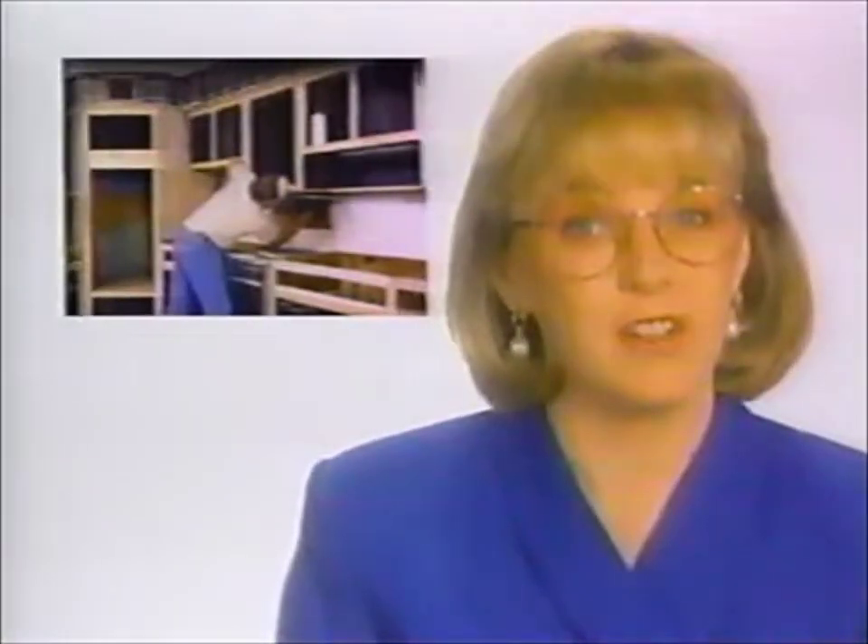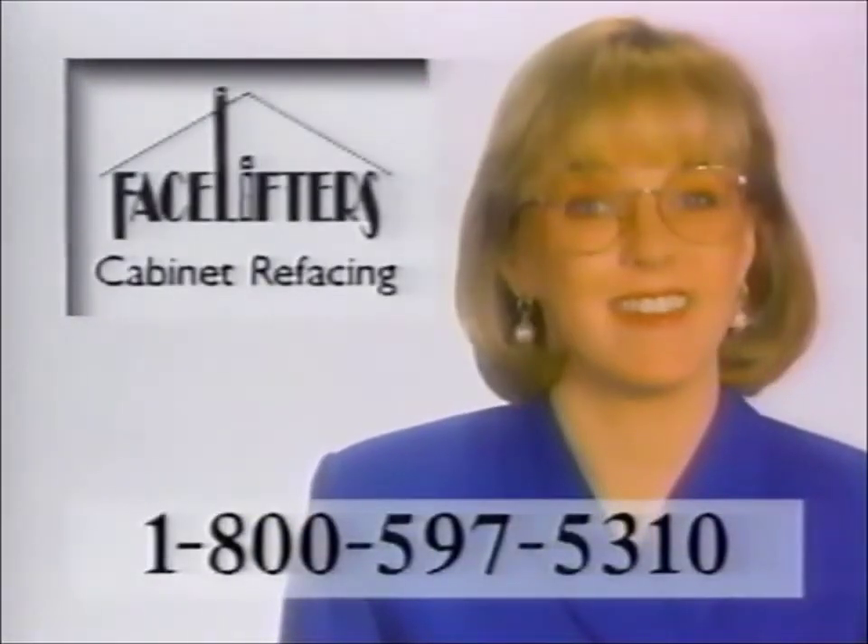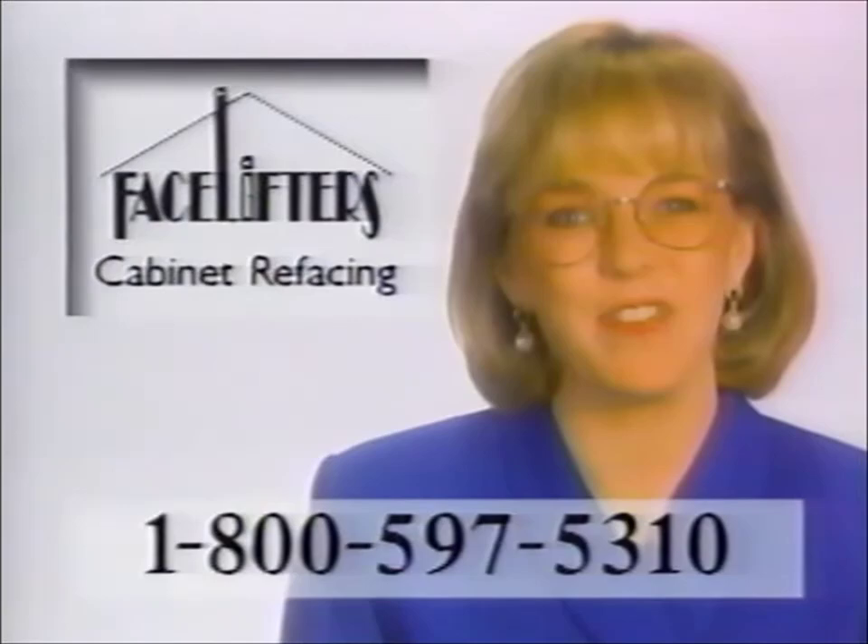Hello, I'm Maura Fitzgerald, and I'd like to tell you about an exciting concept in kitchen remodeling — one that can transform your old kitchen into a beautiful new-looking kitchen for significantly less than the cost of custom kitchen remodeling. It's called refacing, and nobody does it better than FaceLifters.